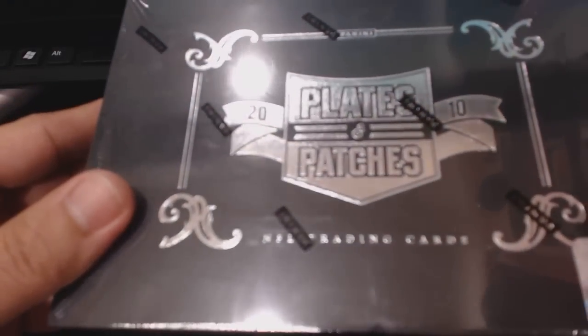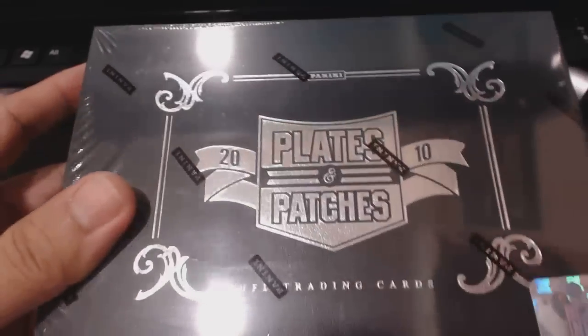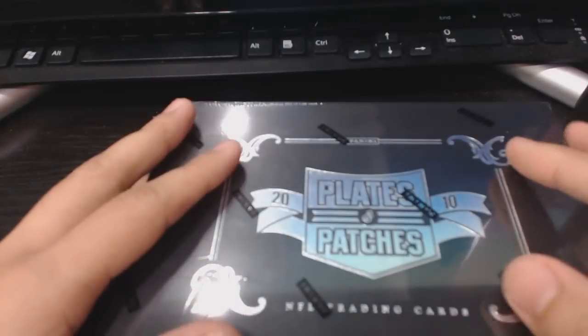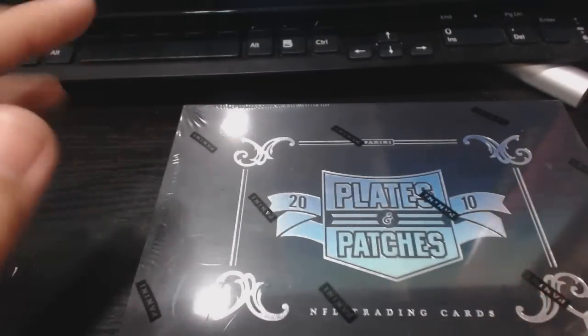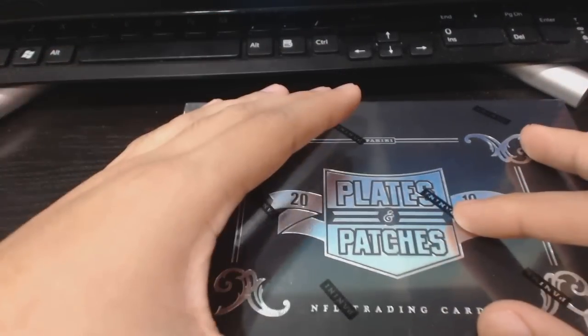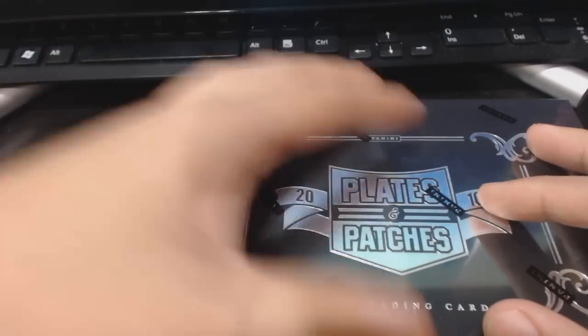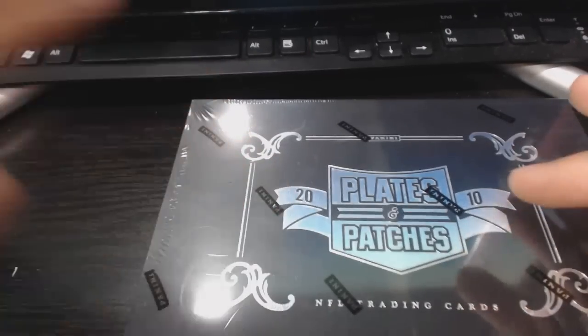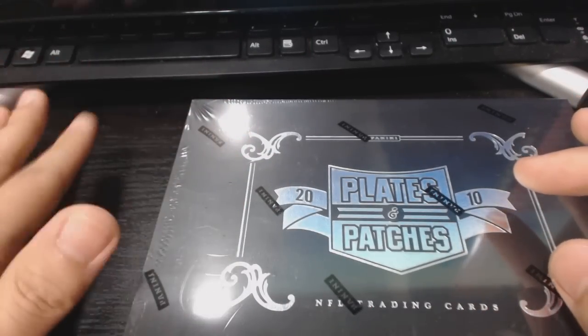My girlfriend actually got me a box for my birthday last year and I got a Tim Tebow — I still have that Tebow to this day, it's in my QBPC. But going back to the story of how people opened it: they took the encased card, put it aside, went back into the mini box, and majority of the time people forgot about their main hit.